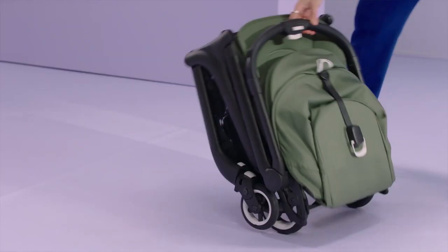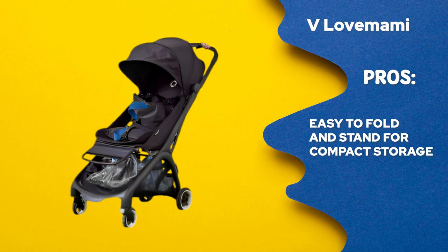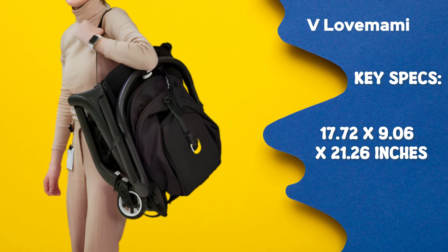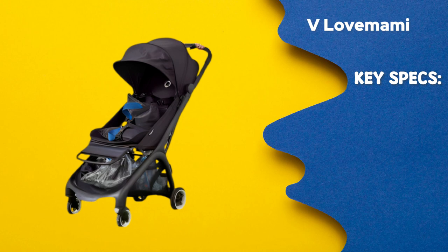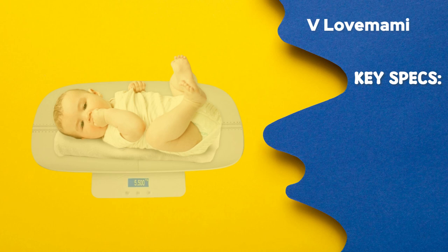Bugaboo Butterfly Seat Stroller — the ultimate choice. Pros: 1. Generous and versatile cargo space. 2. Easy to fold and stand for compact storage. 3. Machine washable seat cushions. Cons: 1. The reclining mechanism might need some work. Key specifications — measurements when folded: 17.72 x 9.06 x 21.26 inches. Measurements when unfolded: 36.42 x 17.72 x 40.31 inches. Weight: 16.1 lbs. Supports kids up to 49 pounds from birth.